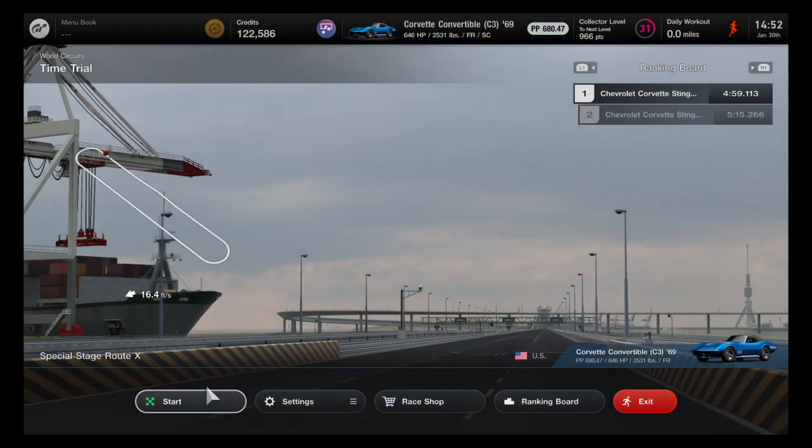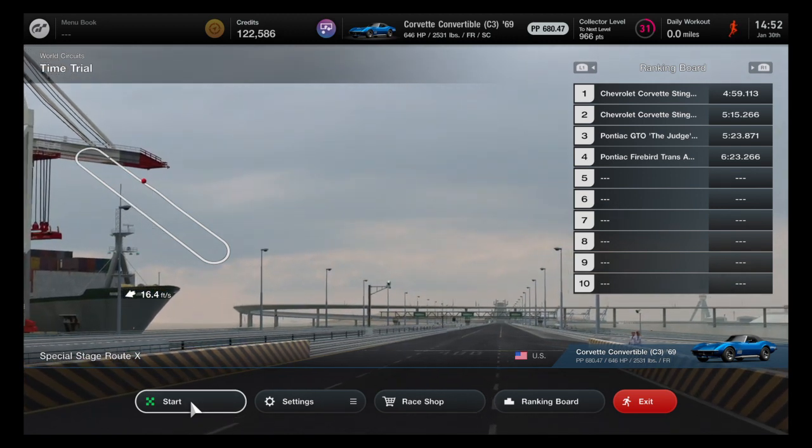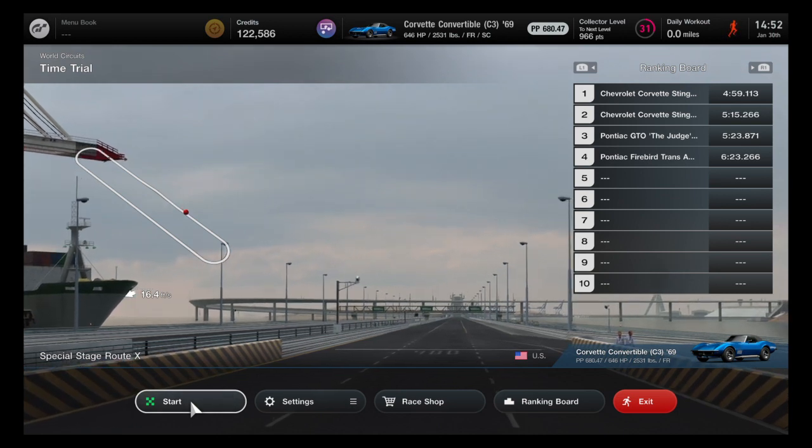I don't know exactly what time we're going to get, but based off the previous run we might get close to second place. Or maybe this car will surprise me since it is a convertible — the roof is more or less lighter, so we could have a slightly faster time. Anything is possible. We can see that the two Corvettes we already tested have beaten the two Pontiacs from the first two episodes.